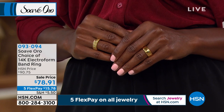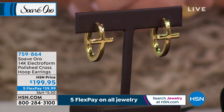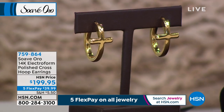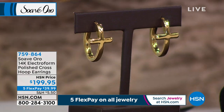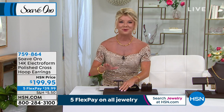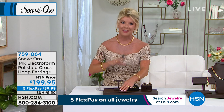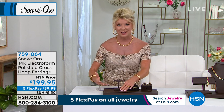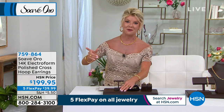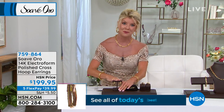Our earrings in Suave Oro — especially these beautiful hoop designs that incorporate the perfect cross as part of it — sold out the very first time we launched them. Our buyers worked really hard to bring back our number one customer requests: the hoop earrings from our last hour, the elongated earrings, the cross hoop earrings.